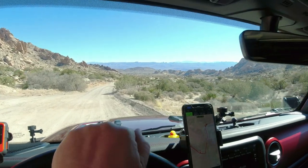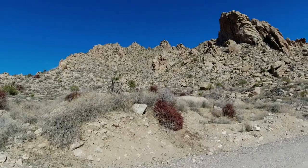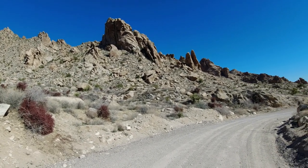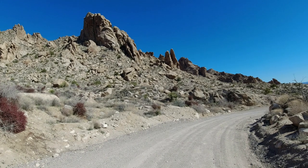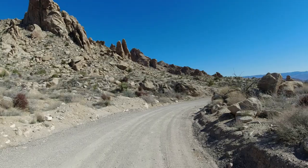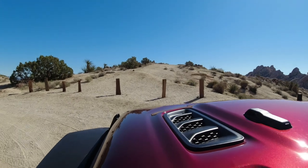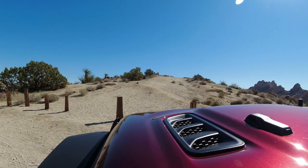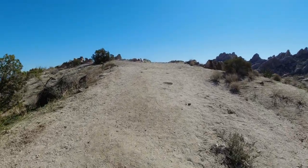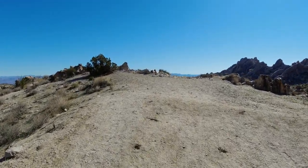Well, you turn the corner and you get some incredible scenery. We're in the Spirit Mountain Wilderness and there are some just massive rocks and boulders once you cross to this other side. The wind has picked up quite a bit over here too, it's just howling through here. Stopped here to just walk up to this vista area. You can't drive up here because there's big old pilings in the ground, so you can't drive up it.